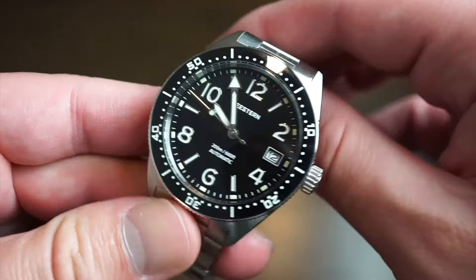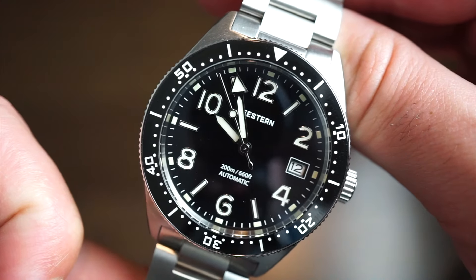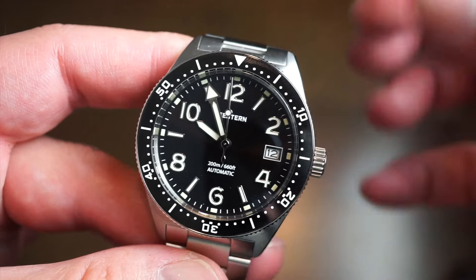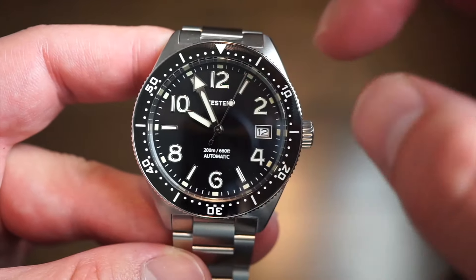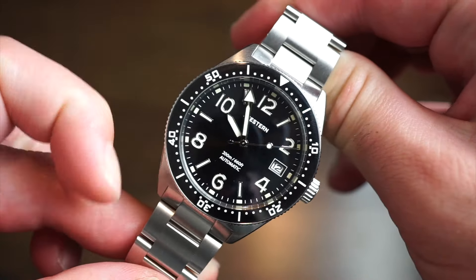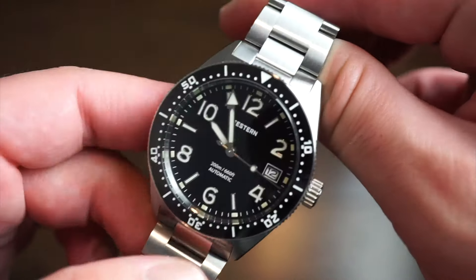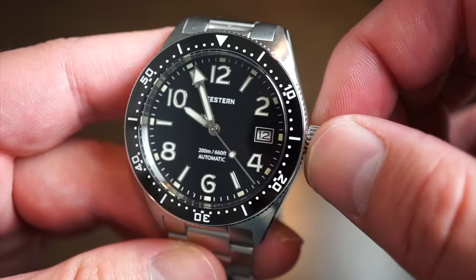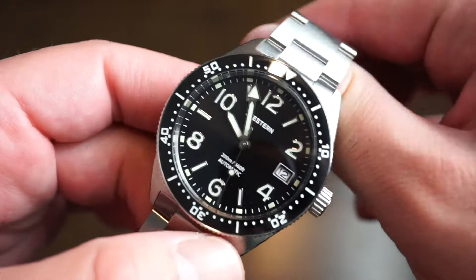The watch is running an NH35 movement — most guys are very familiar with this caliber. It beats at 3Hz, has about a 40-hour power reserve, with hacking and hand-winding. The dial keeps things clean and legible with large Roman numerals going around and hour markers in between on the outer portions. Everything is lumed in BGW9 on the ceramic bezel, the hands, and all the numerals. The C Stern logo is printed below 12 and above 6 we get '200M Automatic.'